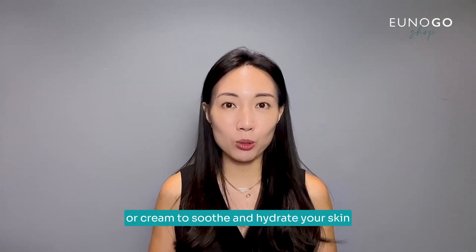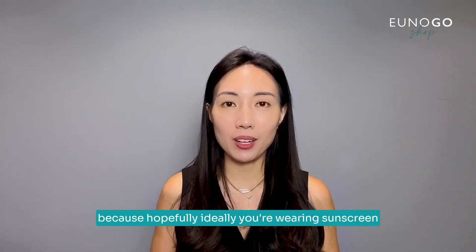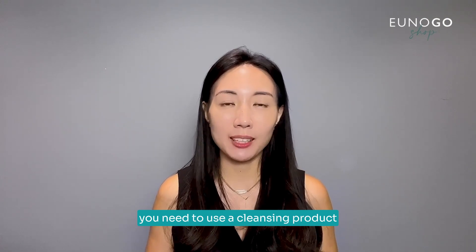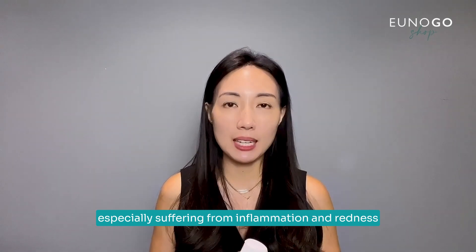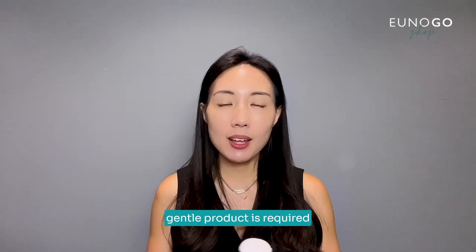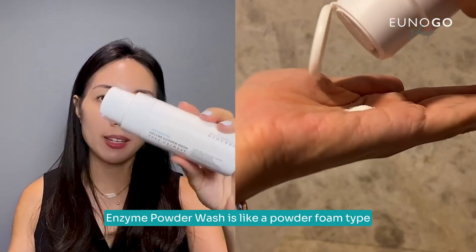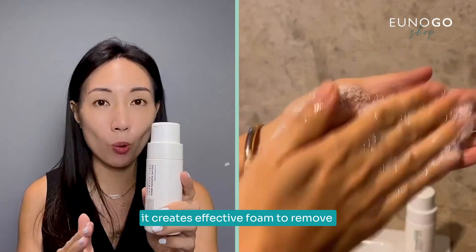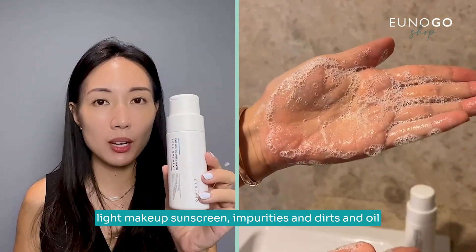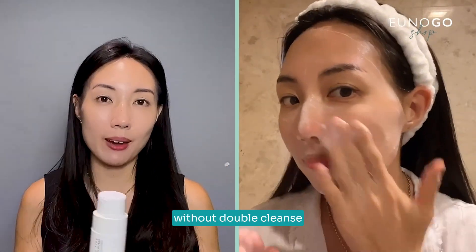In the nighttime, you still need to use a cleansing product — ideally you are wearing sunscreen, so you need to remove it. However, for sensitive skin suffering from inflammation and redness, a gentle product is required. I recommend using an enzyme powder wash. Enzyme powder wash is a powder-foam type that, once it meets water, creates effective foam to remove light makeup, sunscreen, impurities, dirt, and oil. You can use it as a single cleanser without double cleansing.